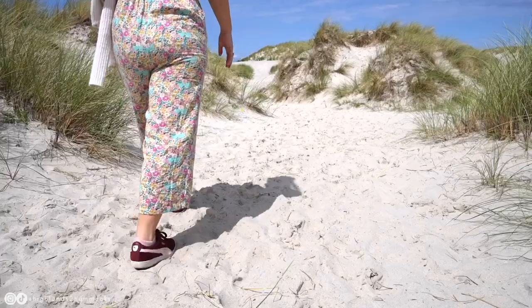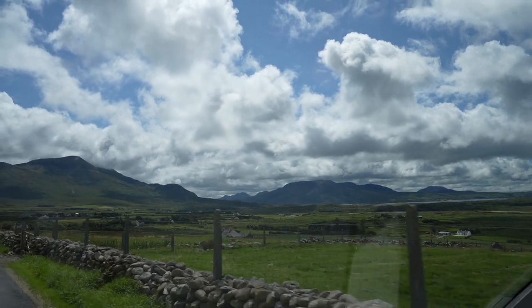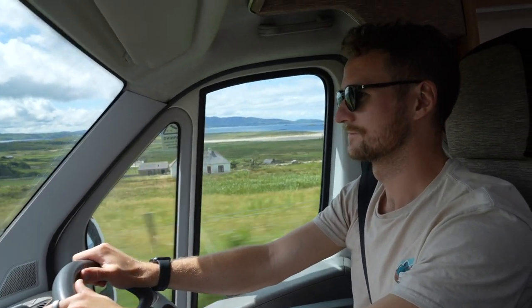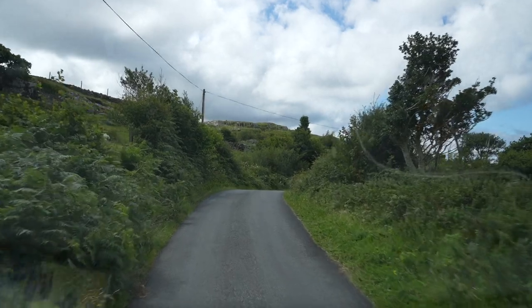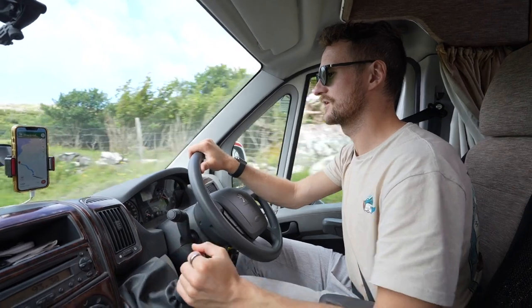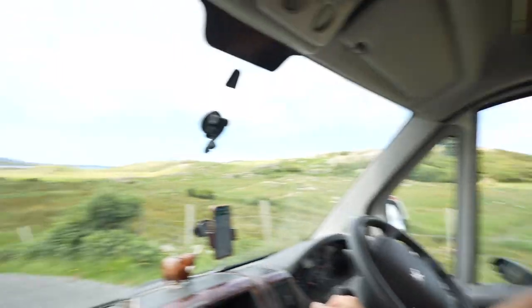But for now, let's check back in as we arrive at one of Ireland's best hidden beaches. We are putting Ellie through some seriously challenging roads on this trip - I do not know if a motorhome should be coming down here or not.